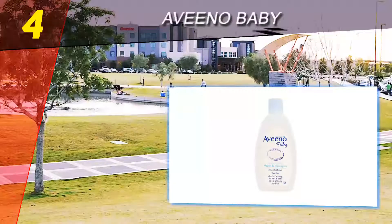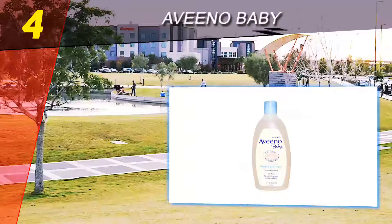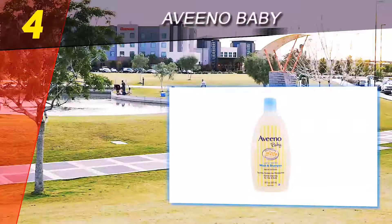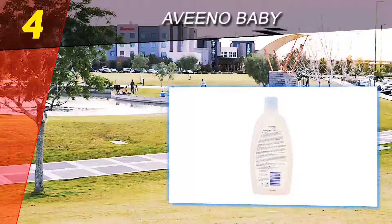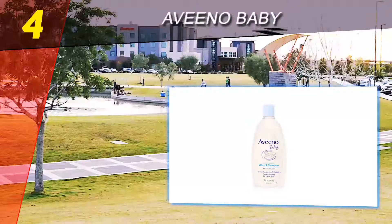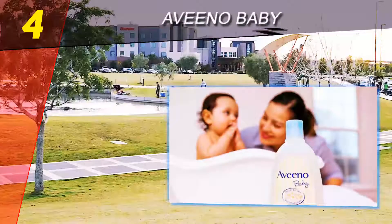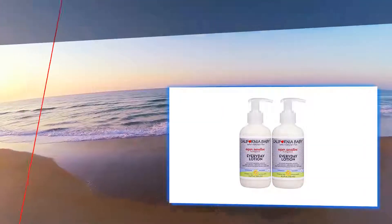Coming in at number four on our list: Aveeno Baby. Baby bonding during bath time is super important, but so is washing up of course. When it comes time to get your baby squeaky clean, try Aveeno's baby wash and shampoo for hair and body. Another Amazon's Choice product, Aveeno is a trusted name in the cleansing and body care game. This baby product is both a shampoo and wash in one, and the tear-free formula gently cleanses your baby without drying. The specially formulated product is made just for babies and newborns with soothing natural oat extracts.